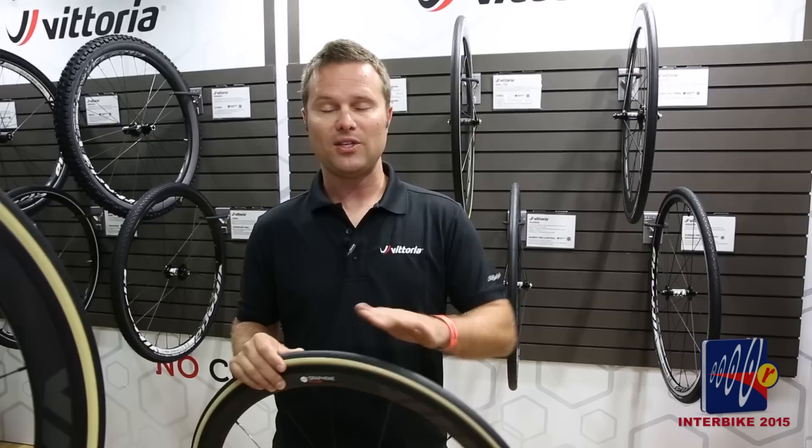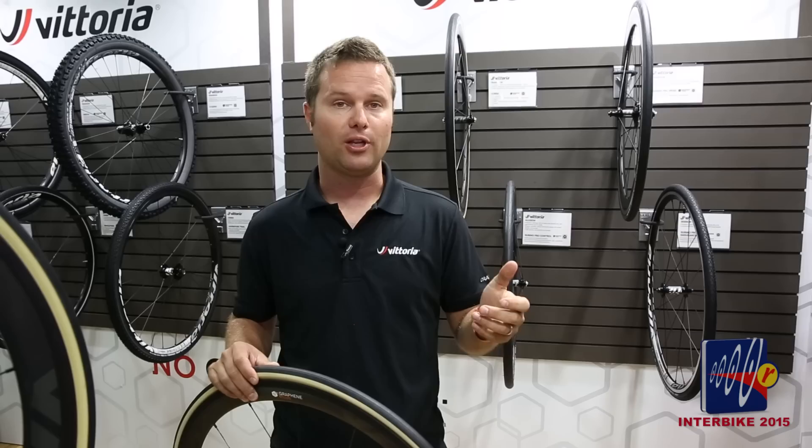The other special thing about this tire is the 320 TPI tubeless ready casing. It's a cotton tubeless ready tire. Most of the tubeless ready tires on the market today are nylon, so this is quite unique because it offers all of the feel of a high TPI cotton tubular with all the convenience of a tubeless ready tire.